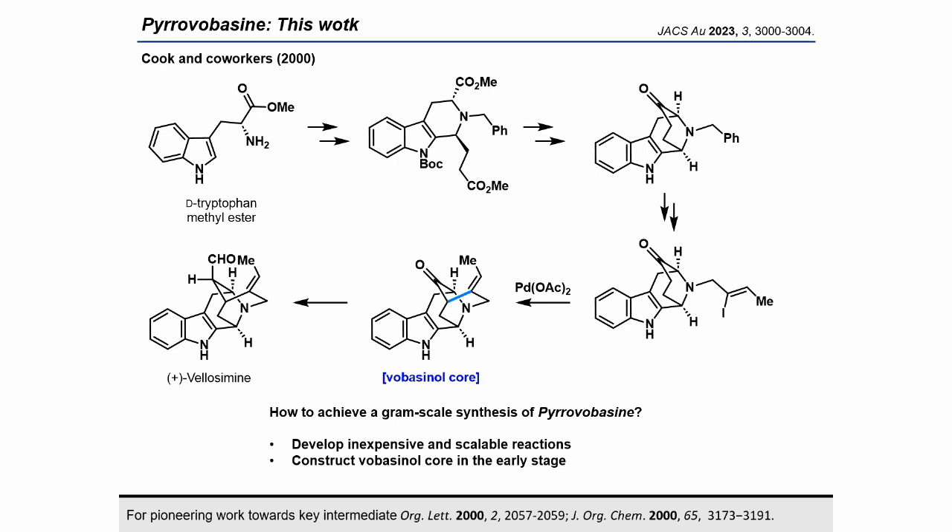In 2000, Cook and colleagues reported the total synthesis of velosamine, which harbors a voabacinol core. Several chemical transformations, including a Dieckmann condensation, gave a tetracyclic ketone from D-tryptophan methylester. Next, introducing vinyl iodide to the ketone followed by a Heck-type reaction catalyzed by palladium diacetate gave a pentacyclic compound with the voabacinol scaffold as a single stereoisomer. Finally, the ketone was converted to a formyl group, and the asymmetric total synthesis of velosamine was achieved — representing the first stereoselective asymmetric total synthesis of a voabacinol scaffold.